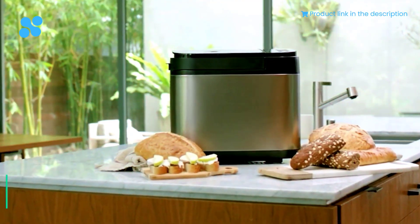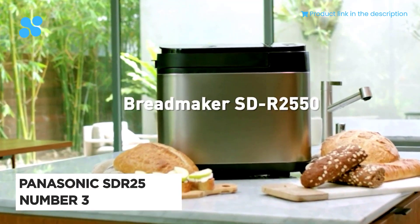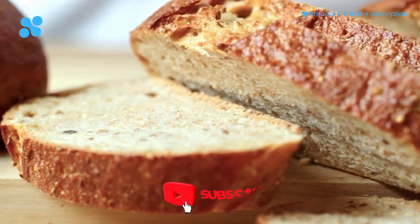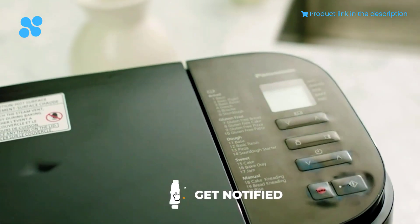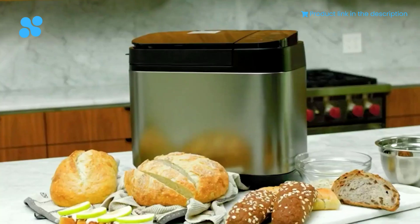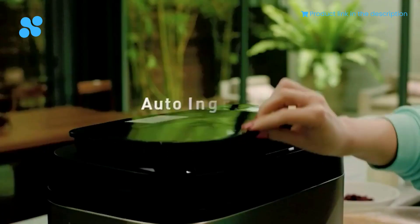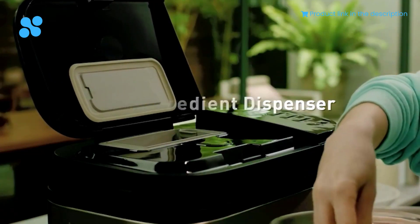Unleash your inner baker with the Panasonic SDR25, a bread maker that's more than just a kitchen appliance — it's a culinary companion. The double temperature sensor inside this 16.5-pound beauty adjusts the dough's rising and resting time based on both room and internal temperatures. The result? Heavenly bread, cakes, pizza, and gluten-free delights that melt in your mouth.